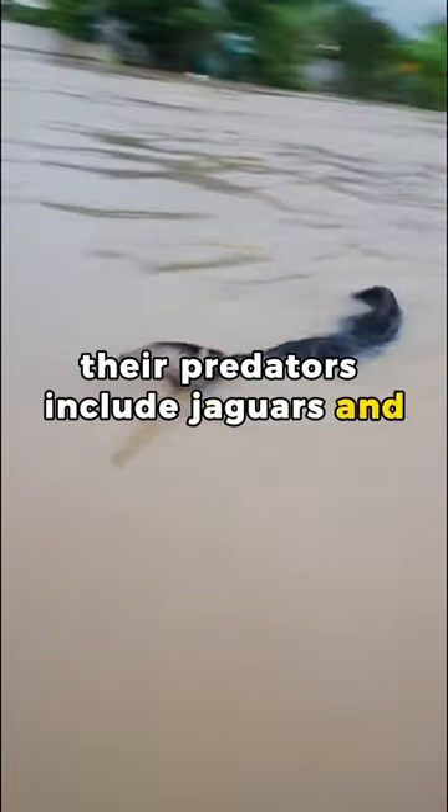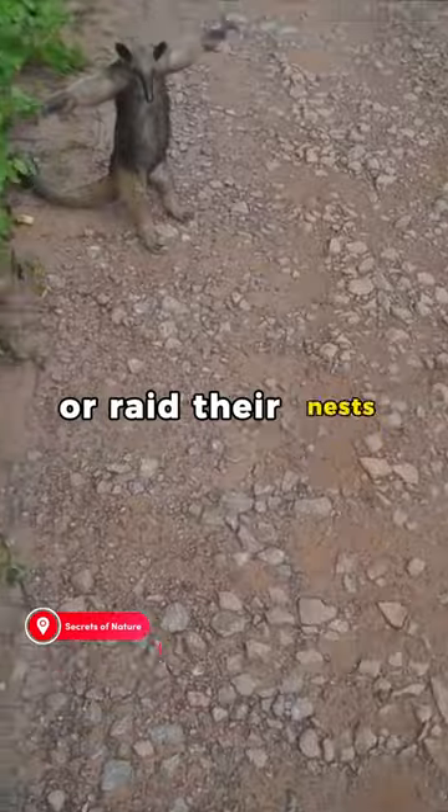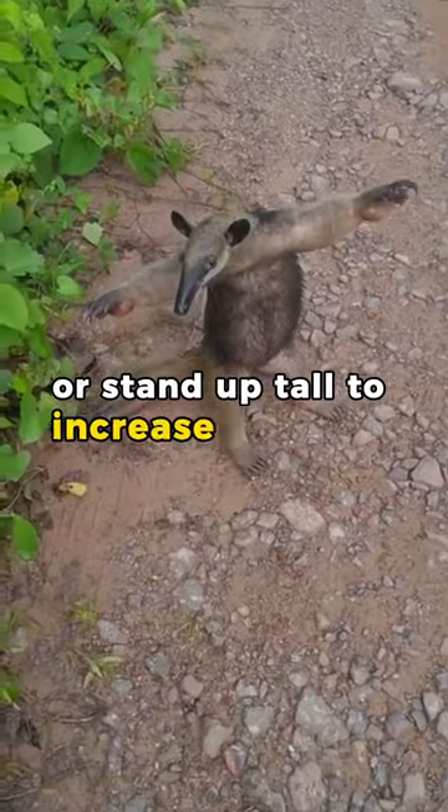Their predators include jaguars and pumas. These animals may try to hunt giant anteaters or raid their nests. Giant anteaters can use their claws to defend themselves from these predators, or stand up tall to increase their size.